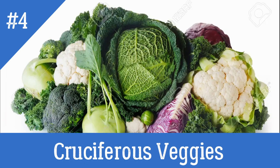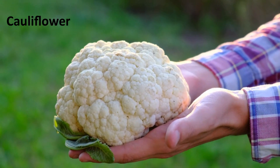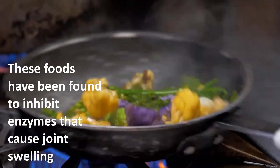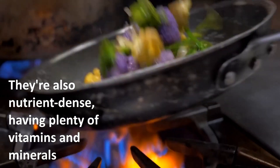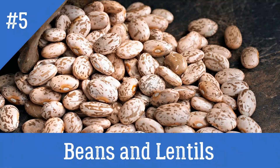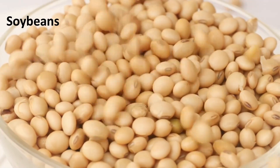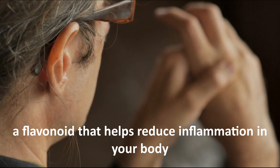Number four: cruciferous veggies. Brussels sprouts, cauliflower, and broccoli are examples of cruciferous vegetables. These foods have been found to inhibit enzymes that cause joint swelling. They're also nutrient-dense, having plenty of vitamins and minerals.